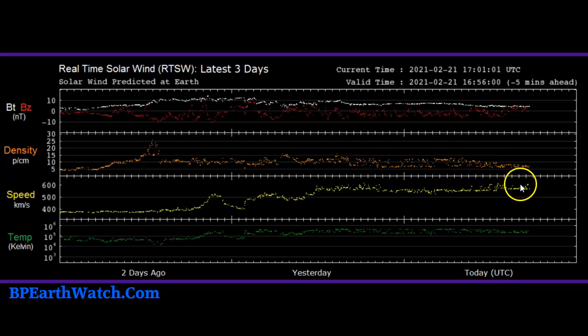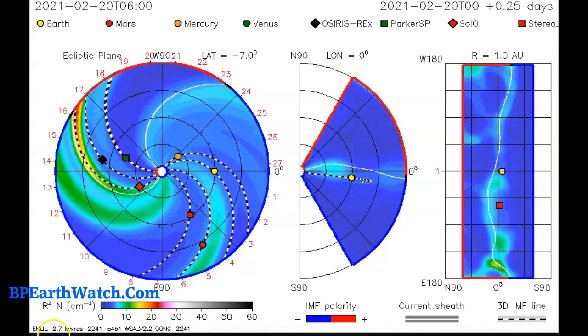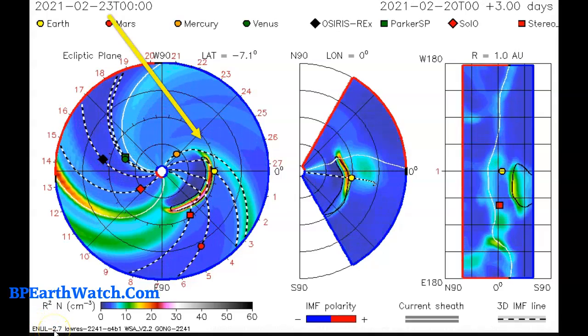We're already dealing with an increased solar wind speed that started about two days ago. On the three-day chart, the average on the left is about 350 kilometers per second, but now we're near 600 kilometers per second — around a million miles per hour. That's a very fast increase in solar wind speed.